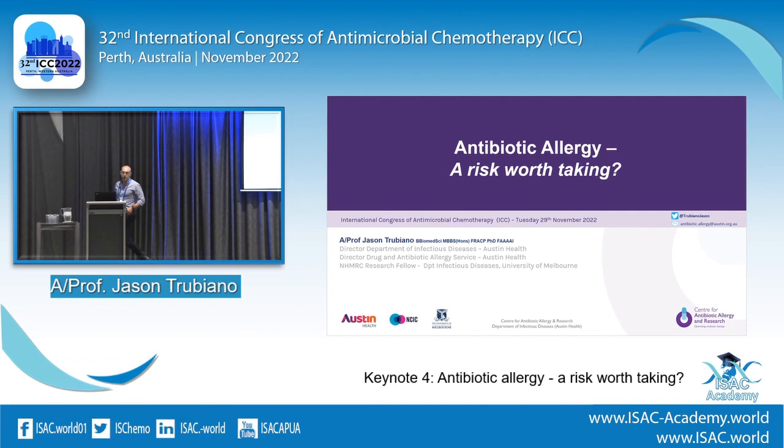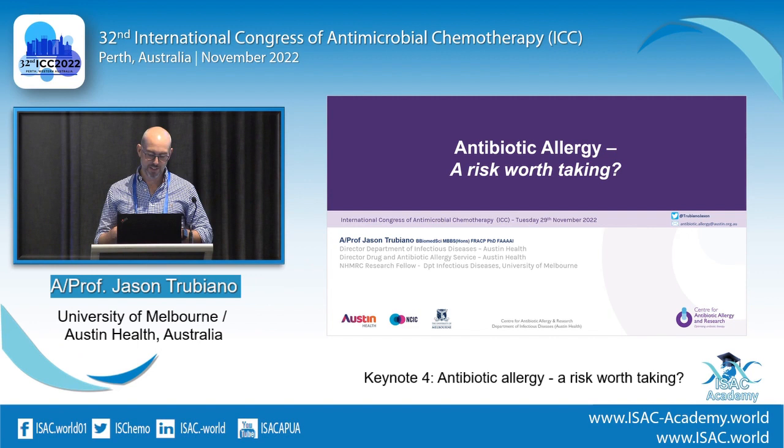Thank you, Ed, and the conference organizers for the opportunity to speak. It's a privilege to be in Perth and escape terrible Melbourne. Today I'm going to be talking about antibiotic allergy — it's a passion of mine — and give some guides if you're going to set up this in your service, what that might look like. I'm also going to challenge you that you should do it, hopefully by the end.